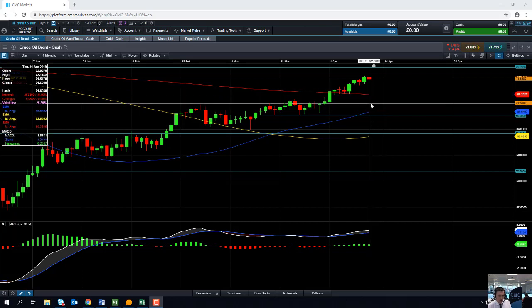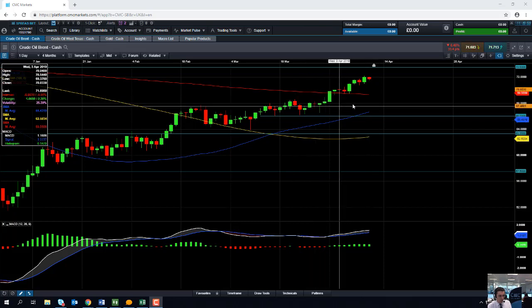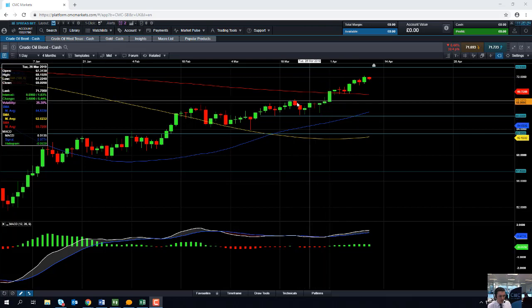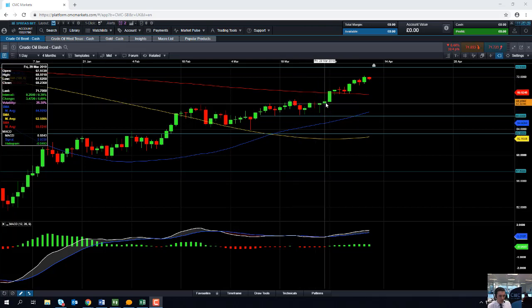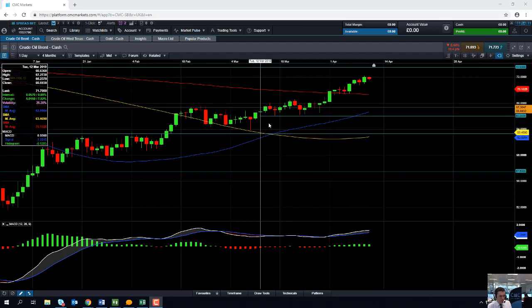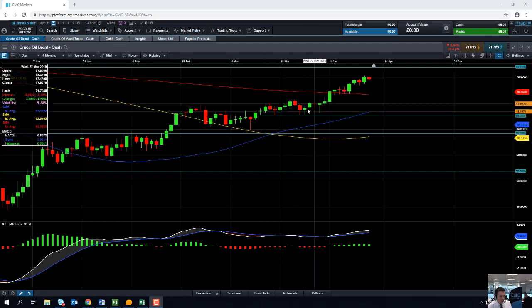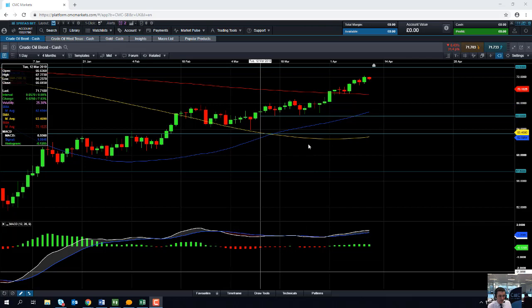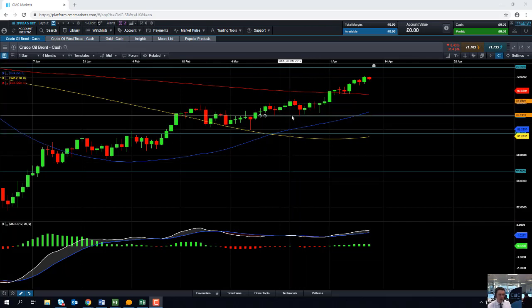If we do manage to drift below that, support might be found from this area here at the $68 a barrel mark — it's a big psychological number, and around the $68 mark we did see a bit of resistance in the past. And even if you drop below that, this region might act as support, as we can see the oil market managed to find support from this area around $66 per barrel. It's only really if you have a sizable break below that level that we begin to be concerned that the upward trend since December is actually coming to an end.